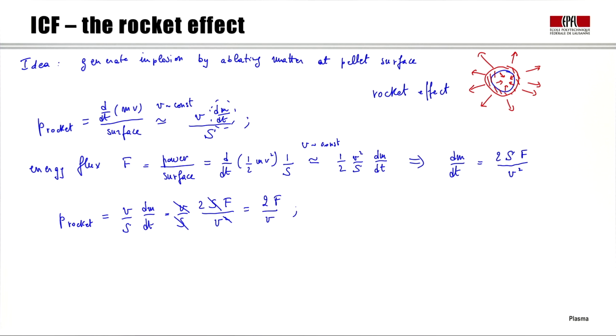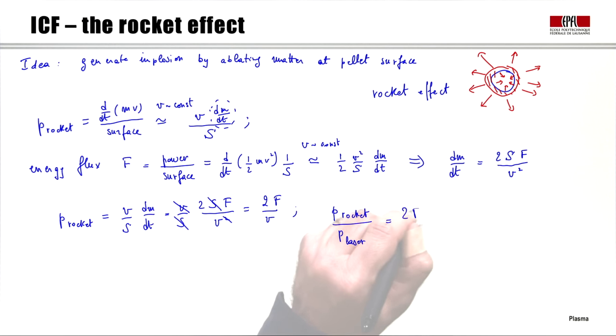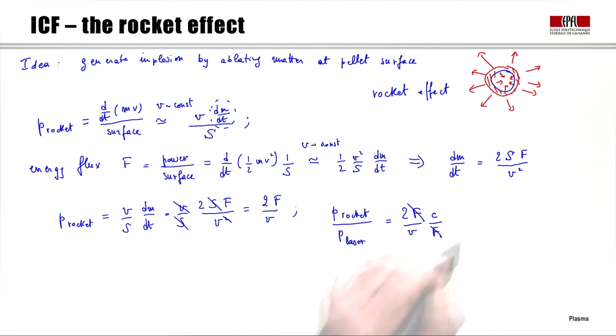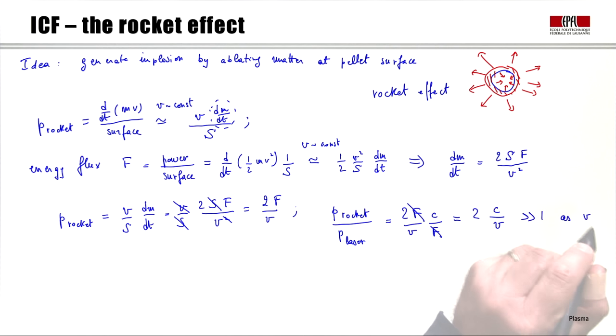We can now compare the rocket effect pressure to the laser radiation pressure P_laser = F/c. Taking the ratio P_rocket/P_laser = (2F/V) × (c/F) = 2c/V. Since the particle velocity V is much smaller than c, this ratio is much greater than 1. That is how we boost the pressure in the pellet using the rocket effect idea.